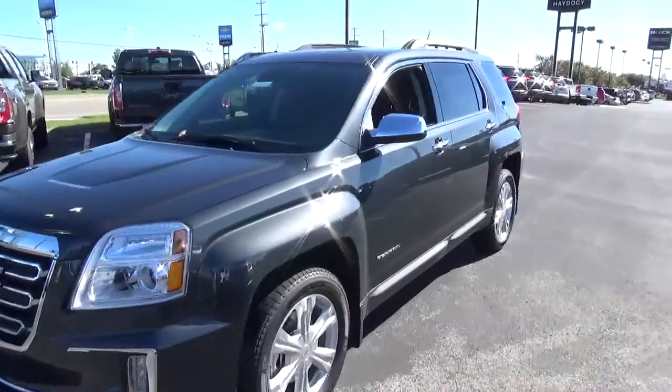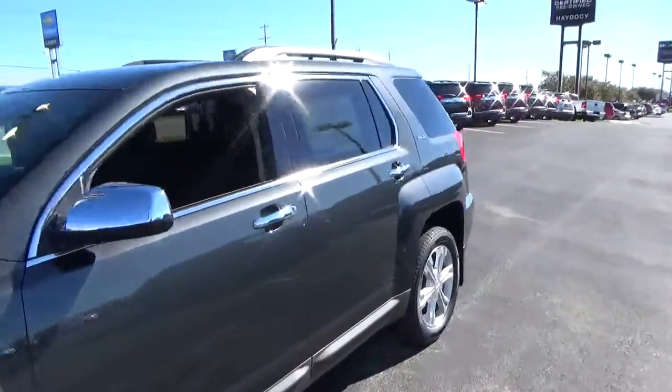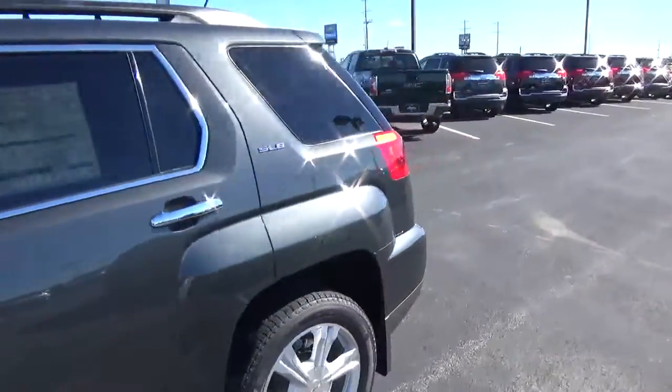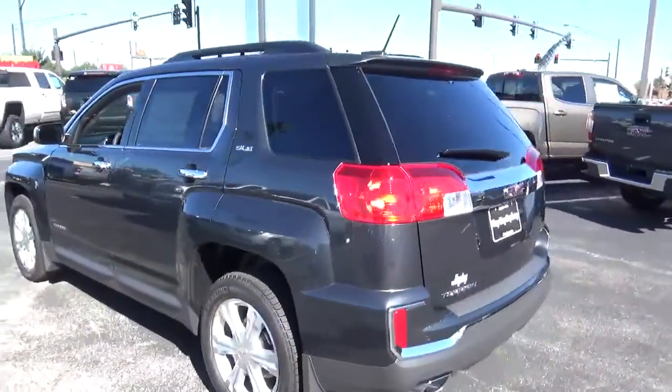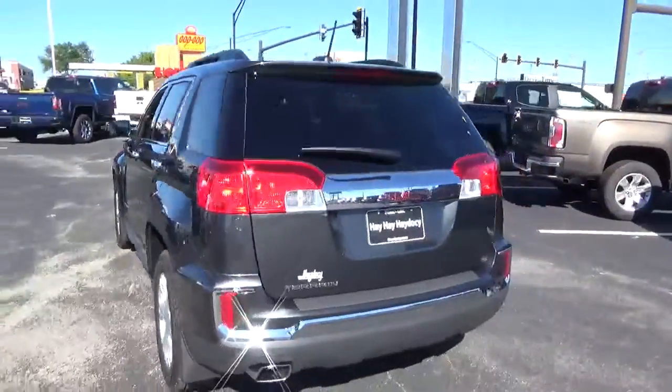Today we've got a 2017 GMC Terrain SLE with a graphite gray exterior and a jet black interior. 2.4 liter four-cylinder engine with an automatic transmission.